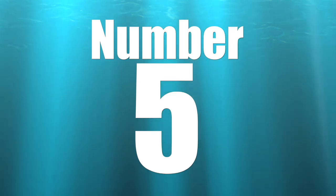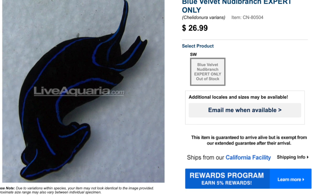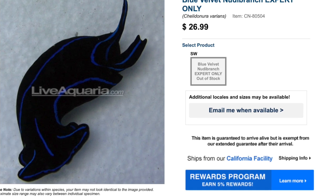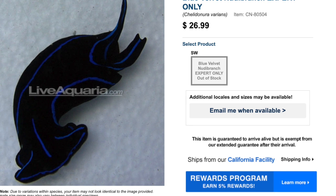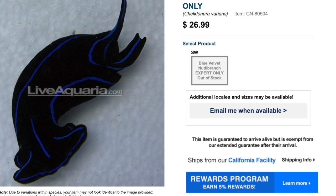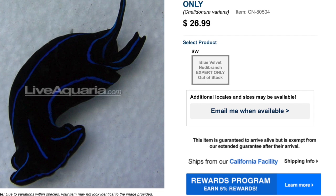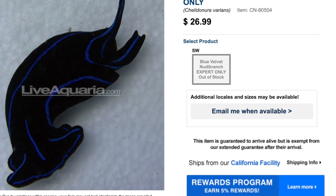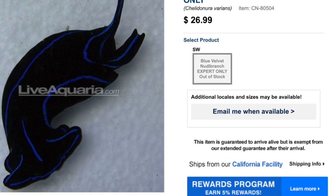Coming in at number five on the top 10 most stunning invertebrates is the Blue Velvet Nudibranch. This guy is expert-level but has a secret trick that makes him absolutely priceless. It is expert-level care, has a peaceful temperament, a carnivore-based diet, is considered reef safe, can grow upwards of almost three inches, and requires a minimum tank size of 10 gallons. His food requirement is also stunning — this guy needs flatworms to eat.